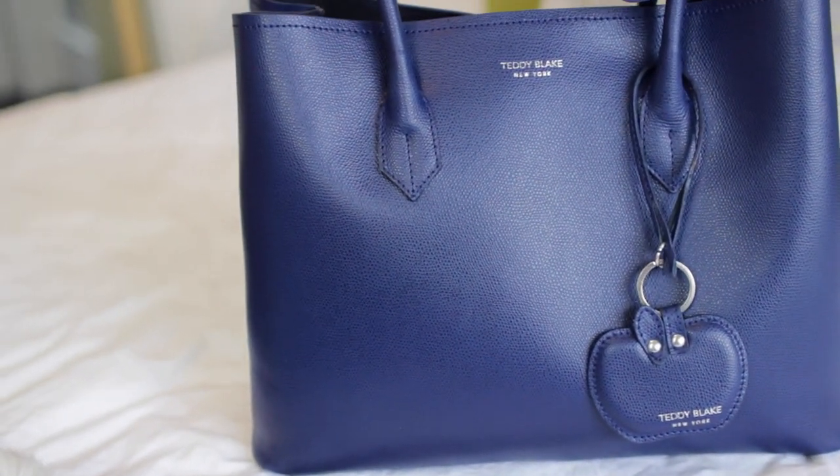I wanted to show you the bag itself before I go into what's in my bag, because I have some random stuff, just so you guys can get a bit of a feel of it. What I love about Teddy Blake — you may not have heard of them — they are an American company, but they do international shipping, which is great. What I love is just how amazing the quality is. They are all made in Italy. I like to shove a lot of stuff in my bag and put it through its paces, and this one is super sturdy — even the bottom of the bag. I like a good sturdy base.